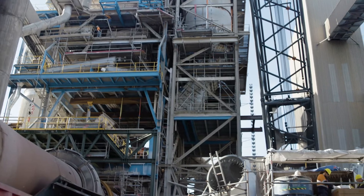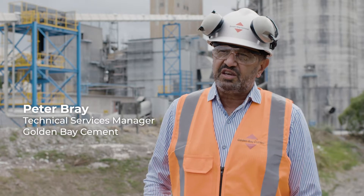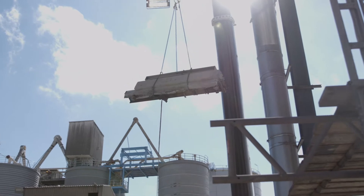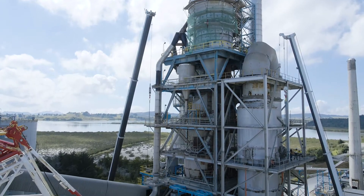Golden Bay Cement was established on this site in 1913. We produce close to 960,000 tons of cement a year and it has had a continual series of upgrades. It should be considered as being state-of-the-art, latest technology, fuel efficient and production efficient as well.